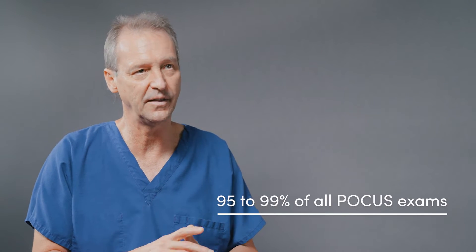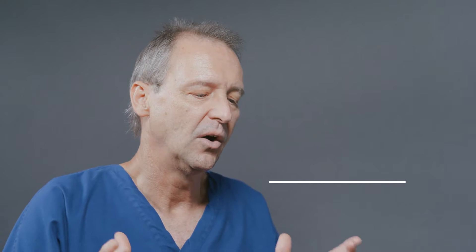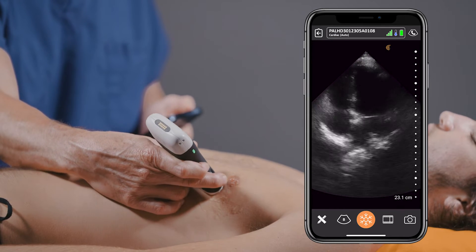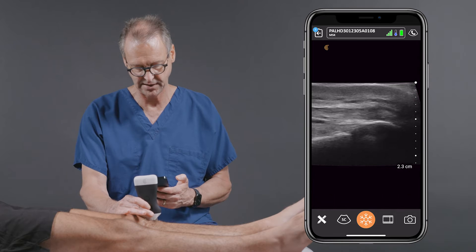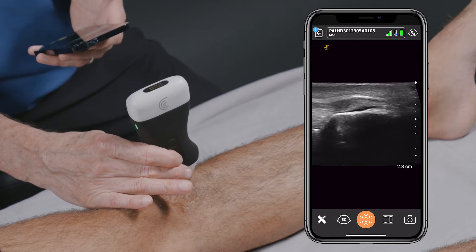The key is being able to integrate both the phased array and linear array technology into a single transducer. That means you only have to carry that one transducer for almost all the studies you're going to do at the bedside. This is very important because, first, it decreases cost in terms of buying more than one transducer, and second, it's much easier to use a single transducer than to constantly flip from one to another.